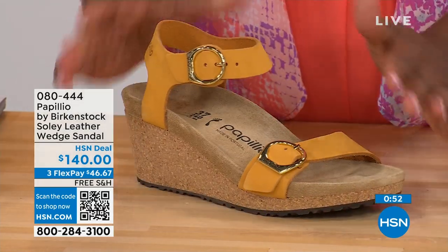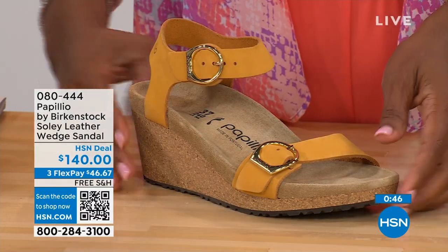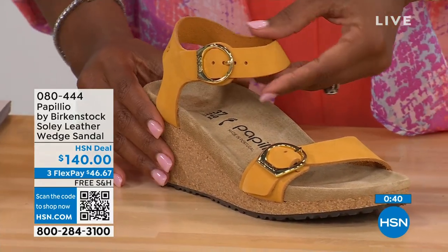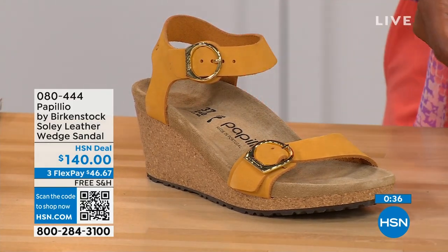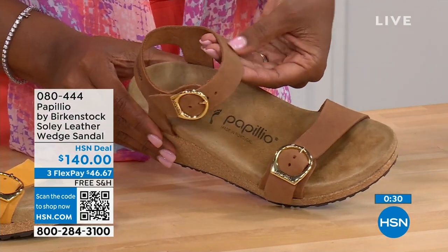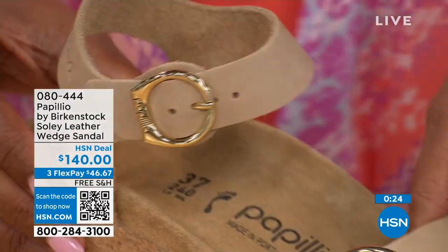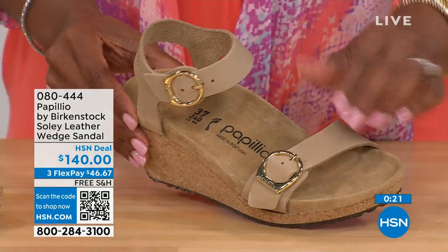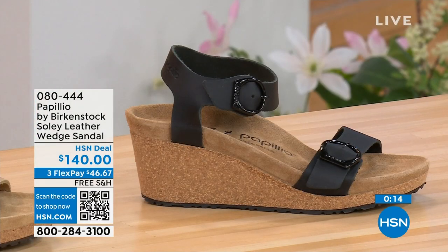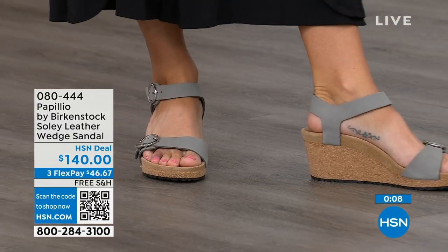This is called apricot — it's like the flesh of the apricot, that beautiful soft color that goes great with all your summer brights. This one is called cognac — a nice soft warm brown, like a tan brown. And then we also have sandcastle, which is our most limited in quantity remaining — the lightest option, the color of sand. Item number 080-444 on the Solely wedge.